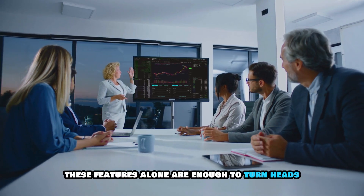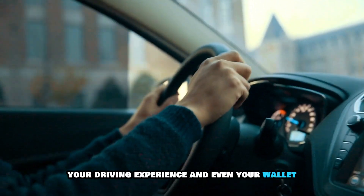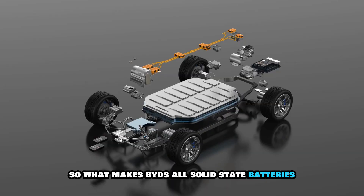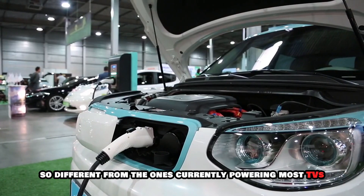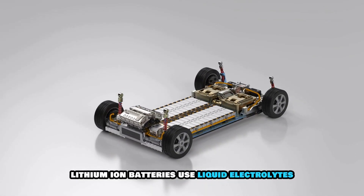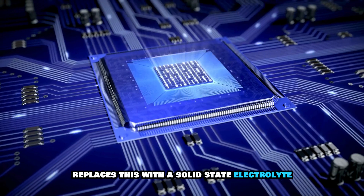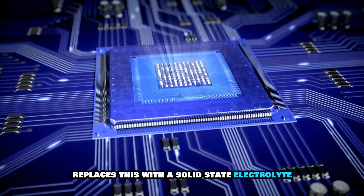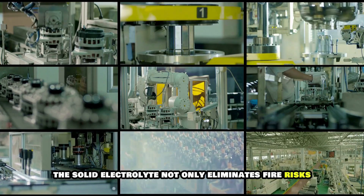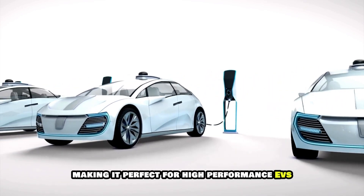These features alone are enough to turn heads, but what's truly exciting is how this technology will improve your driving experience and even your wallet. Traditional lithium-ion batteries use liquid electrolytes, which are flammable and prone to overheating. BYD's innovation replaces this with a solid-state electrolyte, drastically improving safety. The solid electrolyte not only eliminates fire risks, but also enhances the battery's thermal stability, making it perfect for high-performance EVs.